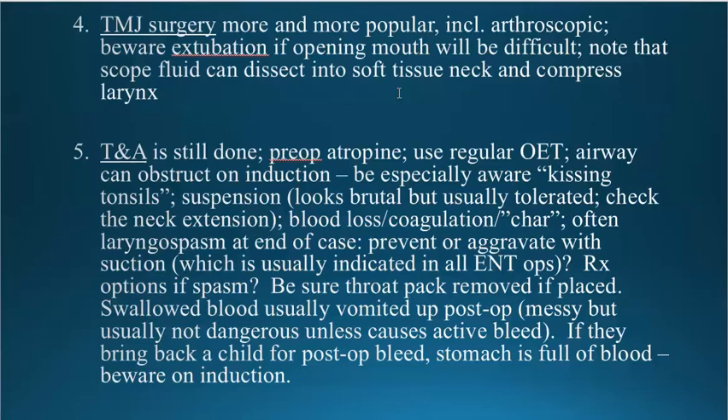Tonsillectomies are still done. Atropine is a stronger, better vagalytic than glycopyrrolate for keeping the heart rate going in these kids. Using a regular endotracheal tube is reasonable. The airway can obviously obstruct on induction, especially if there are kissing tonsils, which are frequently the indication for the procedure when the child has had obstructive sleep apnea. The problem is you induce general anesthesia in a standard manner and then cannot mask ventilate at all. When you do laryngoscopy to place the endotracheal tube, you can't see anything because the tonsils are in the way.